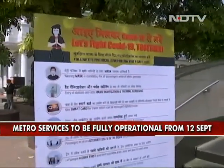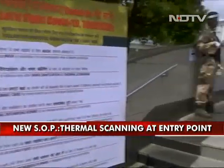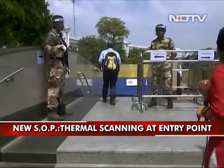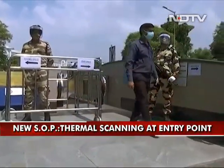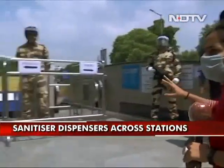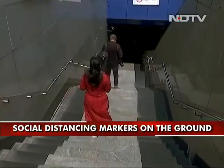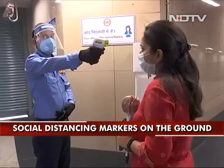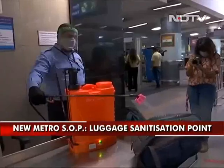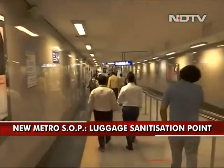As soon as you come to the gate of the metro station, you will see a board that has been put up to create more awareness about coronavirus. There will be a lot of security personnel deployed — they will have their face shields on and their gloves on. They will also be regulating social distancing. You will be thermally scanned, ensuring that none of the symptomatic people get to enter the metro station.